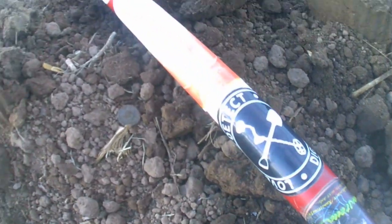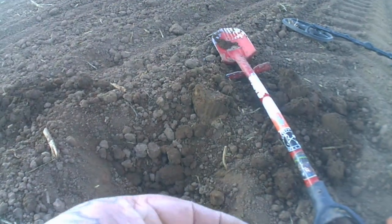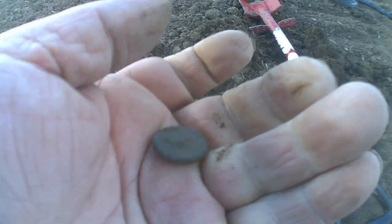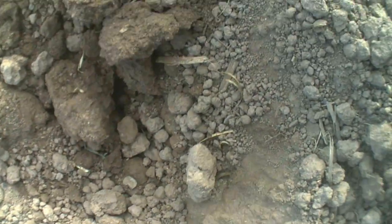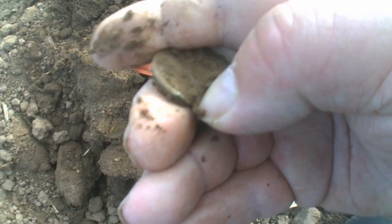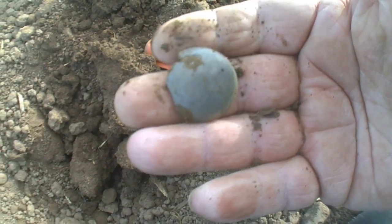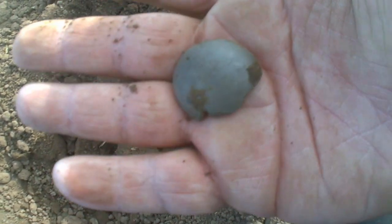Right boys and girls, got an old target. There's an old button — it's quite deep actually. Very faint signal but yep, it's a button. Catch you on next one. Right guys, north target and I think that might be a pewter button, or a part of one. Yeah, definitely a bit of a pewter button. Should be another piece there but it's gone. Catch you on next.